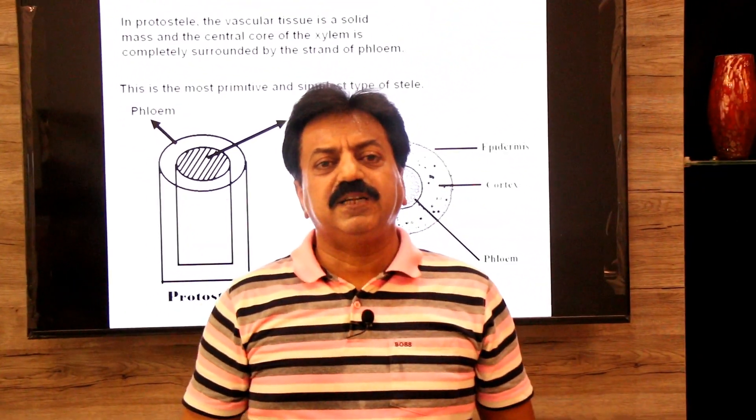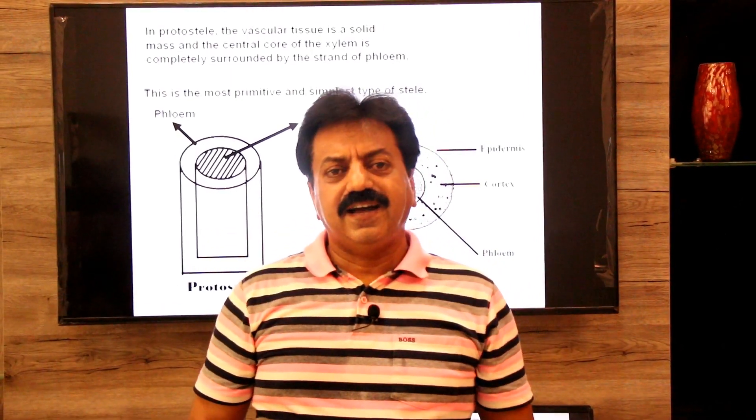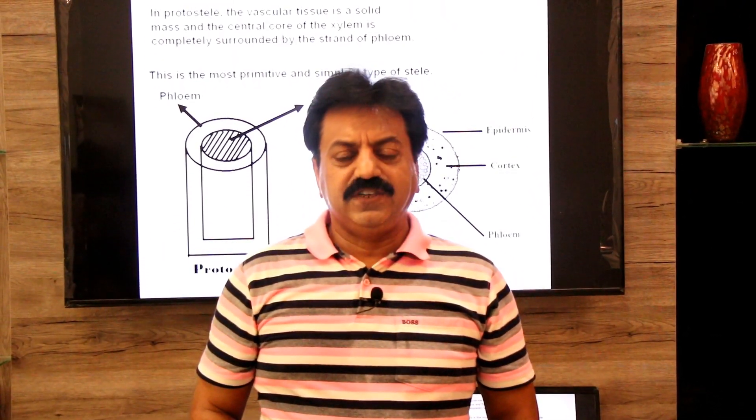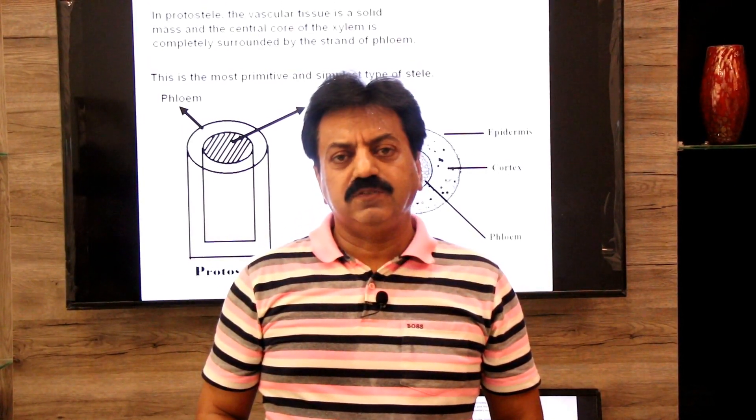Dear students, today's lecture was a short one. We have covered the axial features of Rhynia as well as its internal features. Thank you, dear students — wish you all the best.